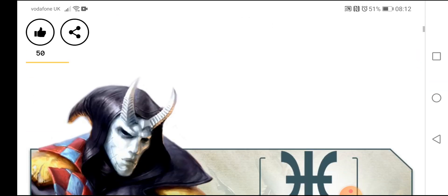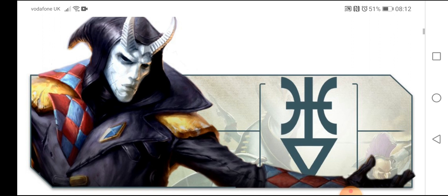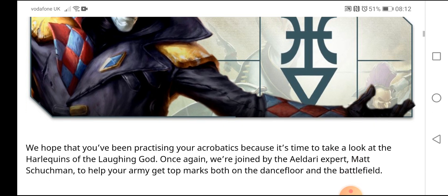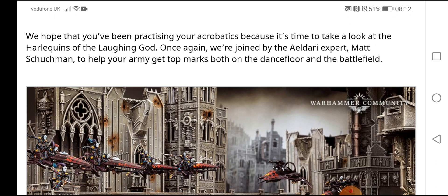Now the Harlequins — before we start — is an army that I know absolutely nothing about. I actually thought the Harlequins were just like Drukhari, which shows how ignorant I am. So I can't wait to read this myself to be honest. We hope you've been practicing your acrobatics because it's time to take a look at the Harlequins of the Laughing God.